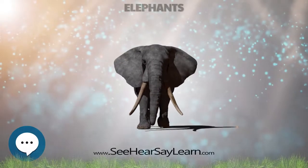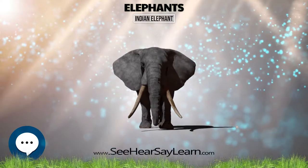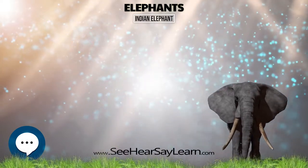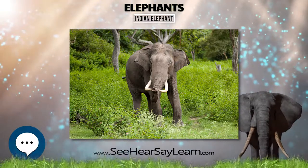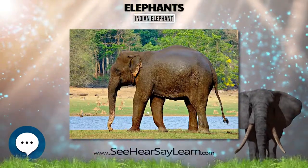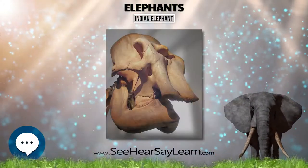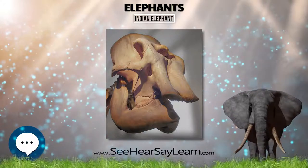The Indian elephant is one of three recognized subspecies of the Asian elephant and native to mainland Asia. Since 1986, the Asian elephant has been listed as endangered on the IUCN Red List, as the wild population has declined by at least 50% since the 1940s to 1950s, i.e. three elephant generations.